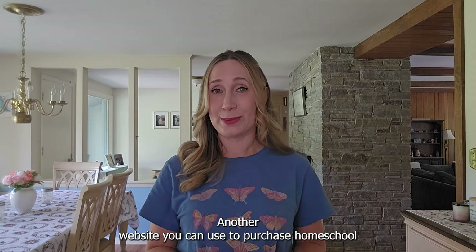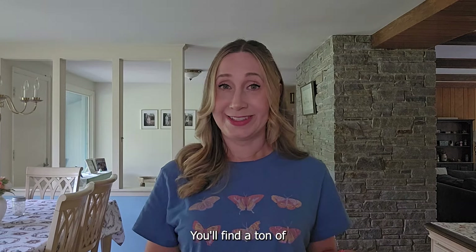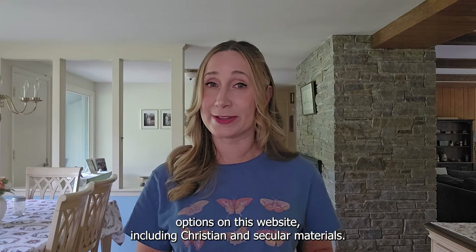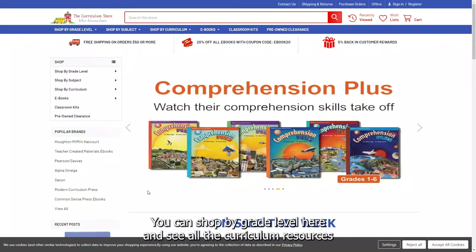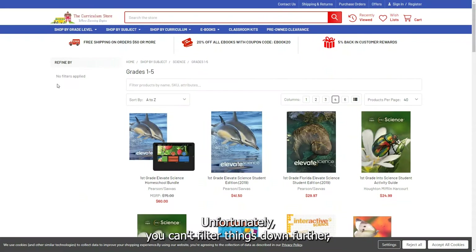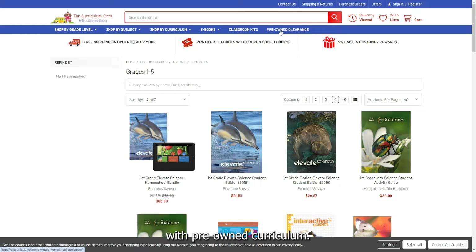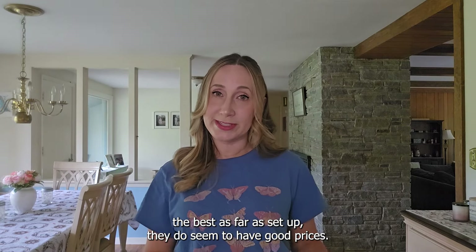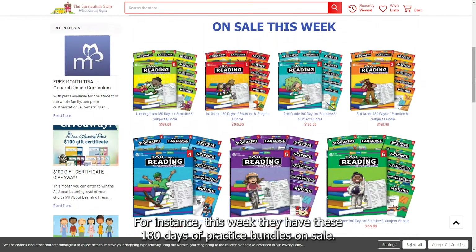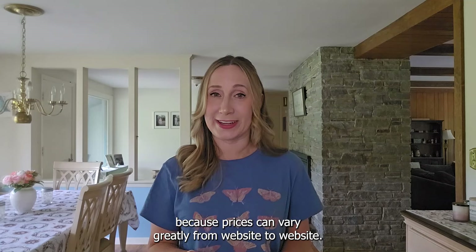Another website you can use to purchase homeschool curriculum for all grade levels is the Curriculum Store. This website also has a rewards program, and you'll find a ton of options including Christian and secular materials. You can shop by grade level, subject, or by curriculum company, such as AOP or HMH. They also have ebooks, classroom kits, and an eBay store with pre-owned curriculum. While this website isn't the best as far as setup, they do seem to have good prices — for instance, this week they have 180 days of practice bundles on sale. I would always recommend price comparing when shopping for homeschool curriculum, because prices can vary greatly from website to website.